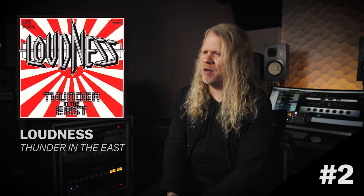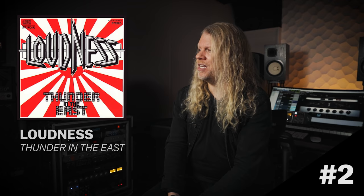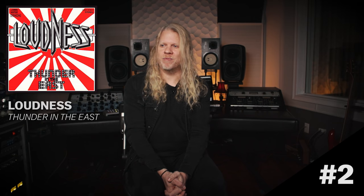Number two is interesting. I kind of call him the Eddie Van Halen of Japan, but his name is Akira Takasaki, and he's in a band called Loudness. This was an album that came out around 1984 called Thunder in the East. It was produced by Max Norman, and basically it's another one of those stories with an older Marshall with a green pedal in front of it — some kind of boost.